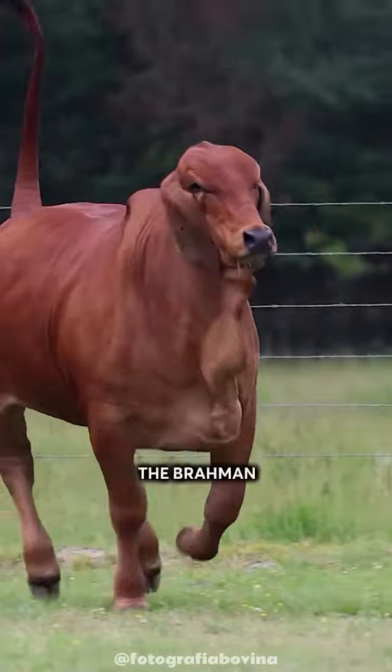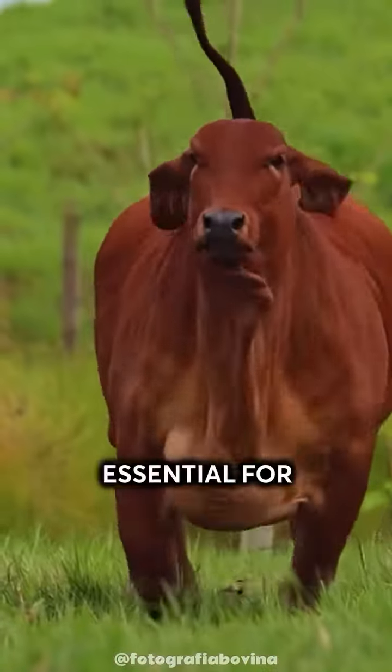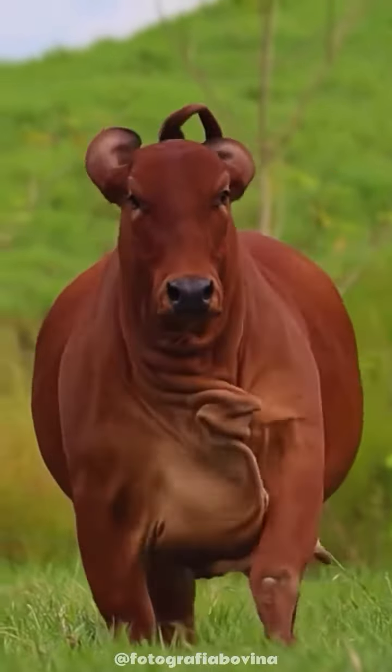Moreover, the skin of the Brahmin cow is very thick, which protects it from the sun and insects. This is essential for a cow raised in extremely hot environments.